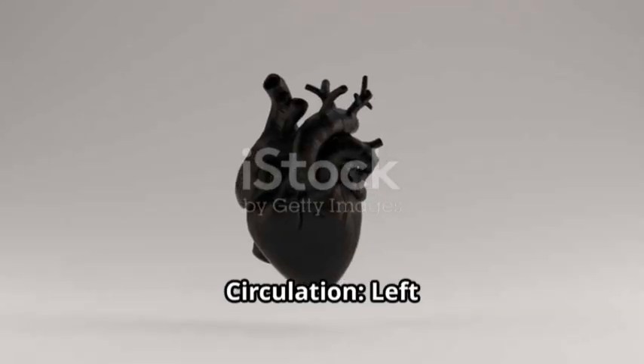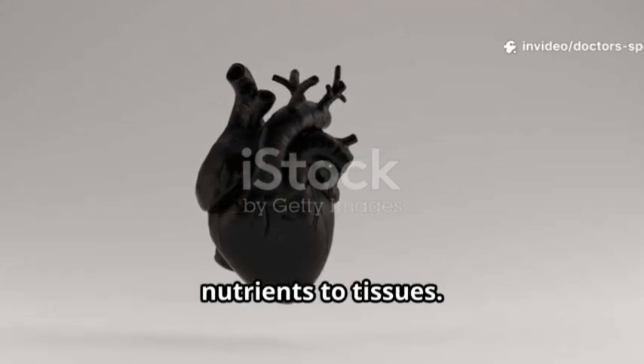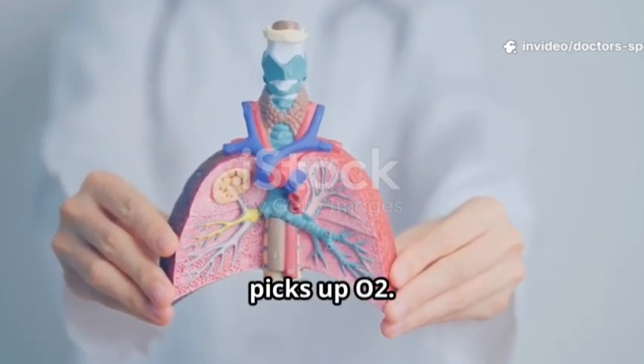Systemic circulation goes from the left ventricle to the aorta to the body to the right atrium, supplying oxygen and nutrients to tissues. Pulmonary circulation goes from the right ventricle to the lungs to the left atrium, removing CO2 and picking up O2.